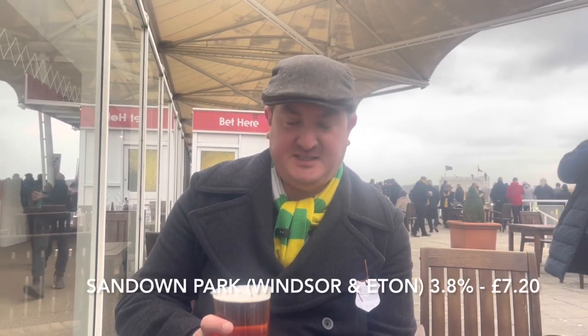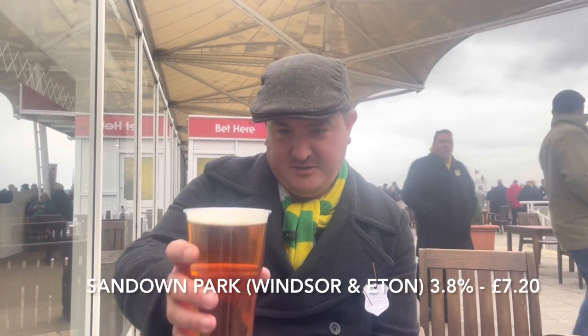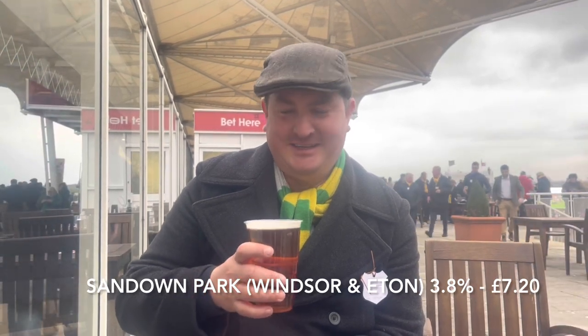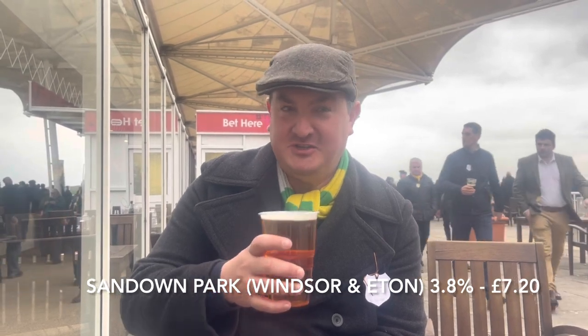I actually found a half decent beer - well hopefully. This is a cask beer at Sandown Park racecourse. It's by Windsor and Eton, which is fairly close to here I think. 3.8% golden ale. It did pour quite nicely so I'll put a photograph of that. There are loads of people here today and the queues are enormous. This was £7.20 which I think is a bit naughty, but let's give it a try. Cheers!